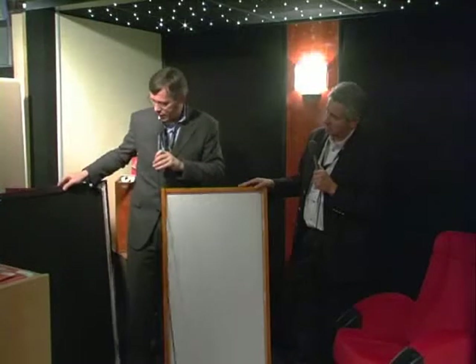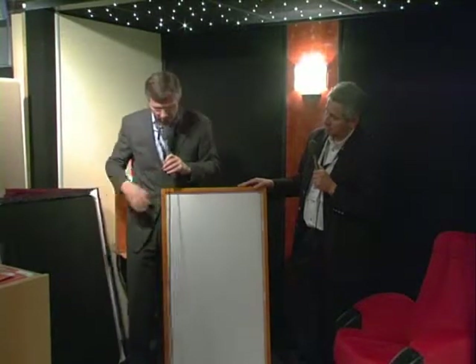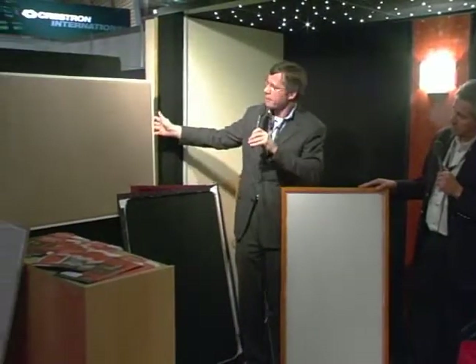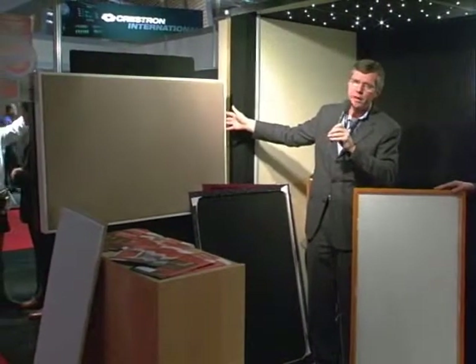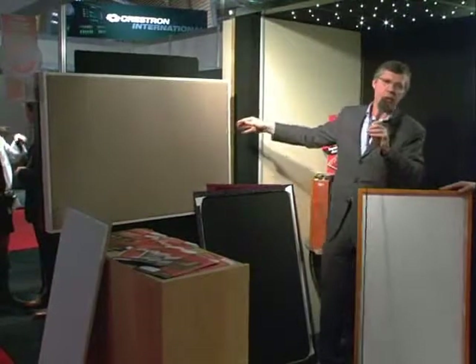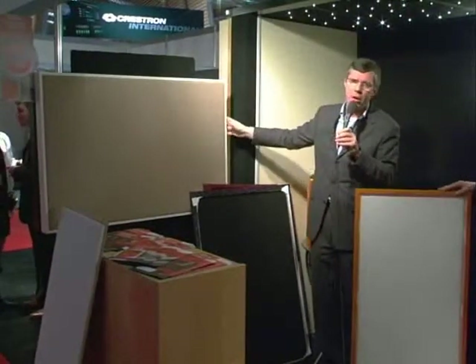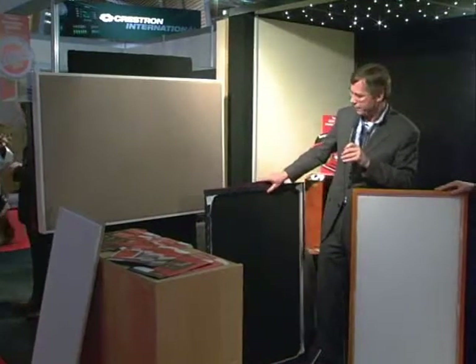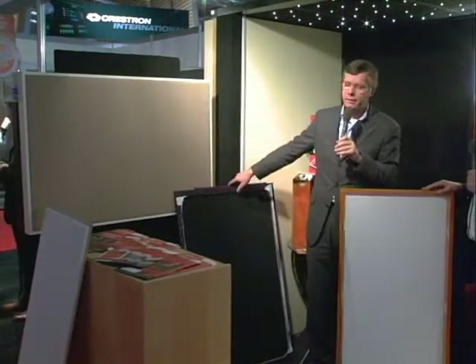It exists in different colors and different finishes. The standard model, for example, this one — the street price of that is around €340 per unit. So now we can say that acoustic treatment in a living room is really affordable.